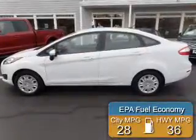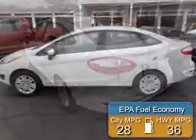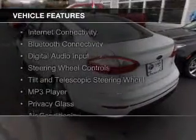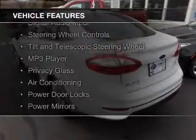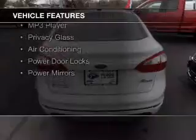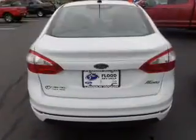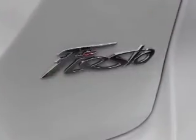Great fuel efficiency saves you money by requiring fewer trips to the gas station. The features include internet connectivity, Bluetooth connectivity, digital audio input, steering wheel controls, a tilt and telescopic steering wheel, an MP3 player, privacy glass, air conditioning, power door locks, and power mirrors.